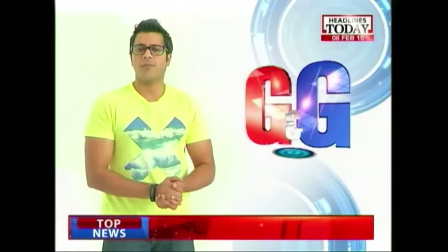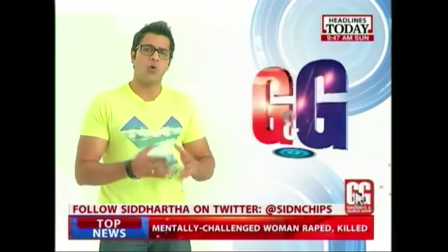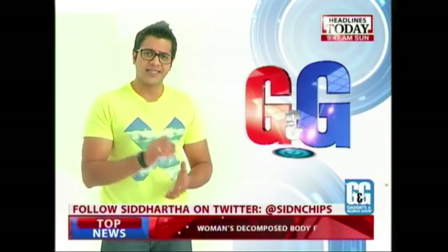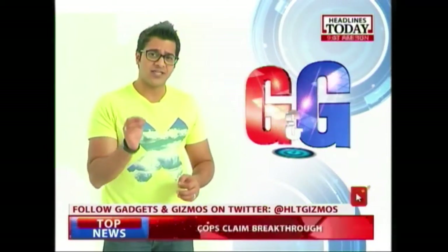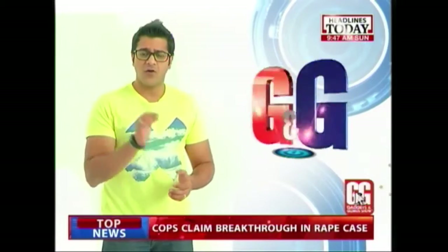Now let's tell you what Microsoft has been up to. They recently came out with the all-new Windows 10, and next up, Sahil Gupta tells you what's so different about this new operating system from Microsoft.